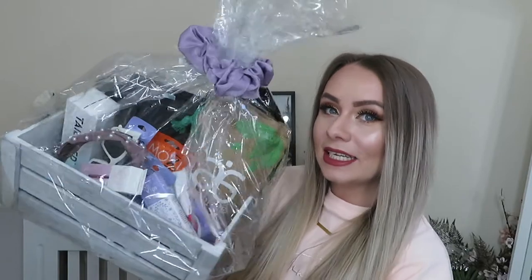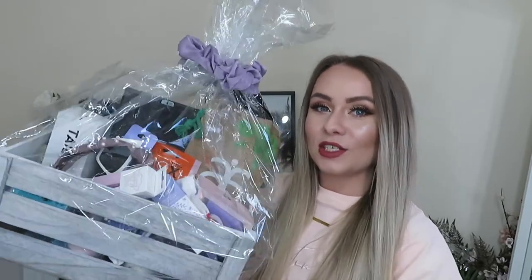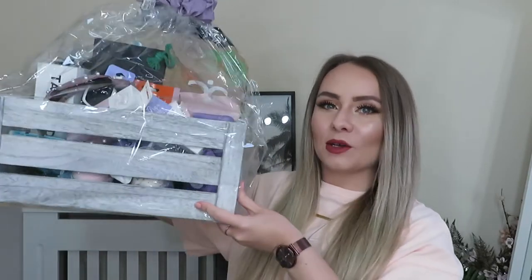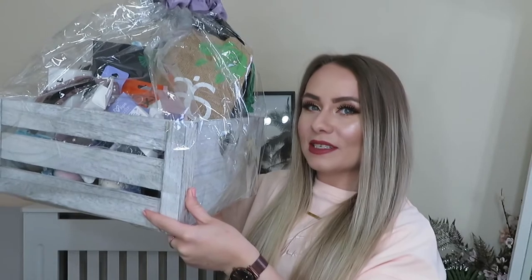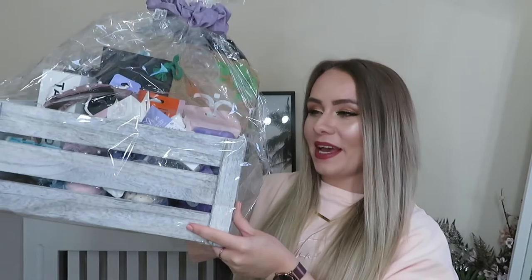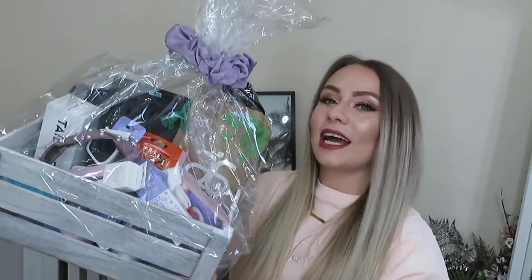It's absolutely jam-packed as you can see, with lots and lots of goodies inside, and it's even tied at the top with a cute little scrunchie. I absolutely adore this palette that comes in this little grey wooden box. I can definitely reuse this in my house — my house is kind of like grey/silver themed, so this will definitely fit well. So let's jump in and see what's inside.